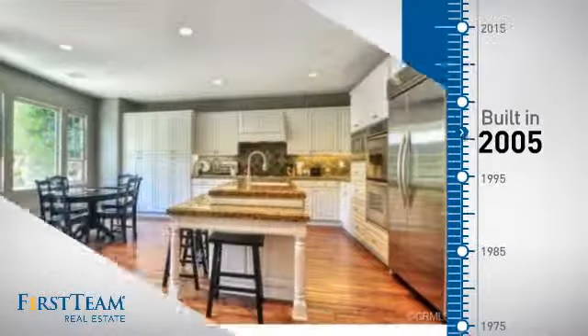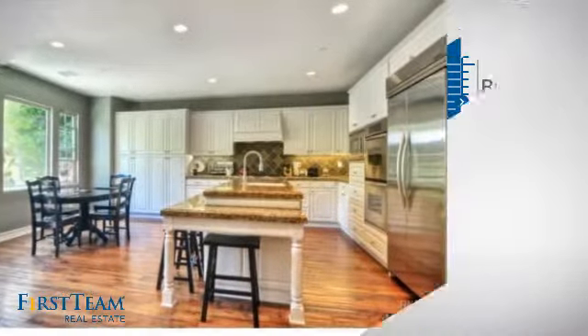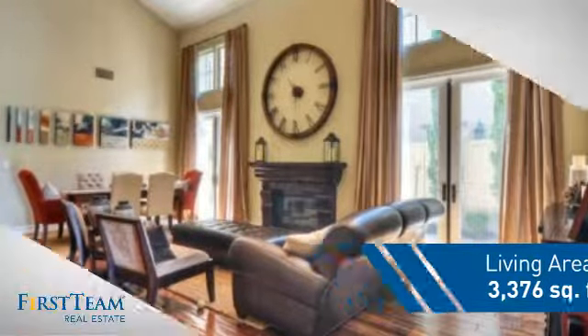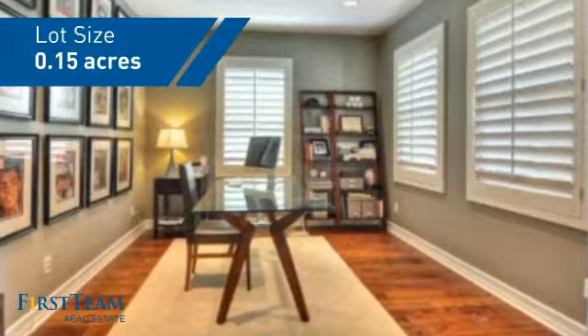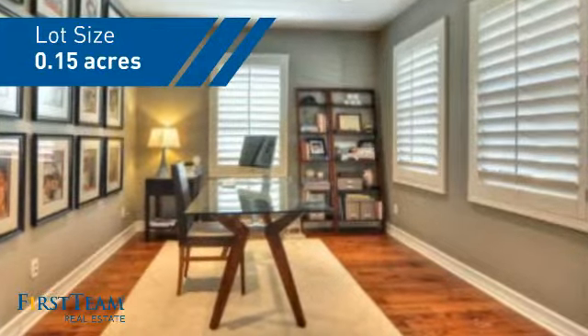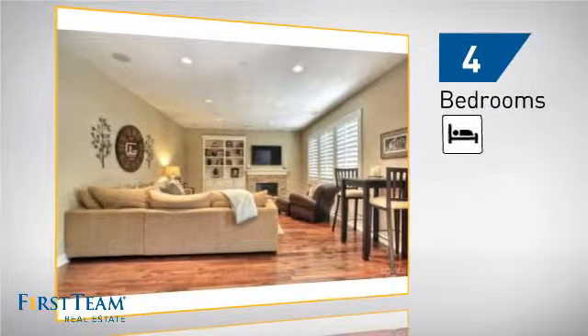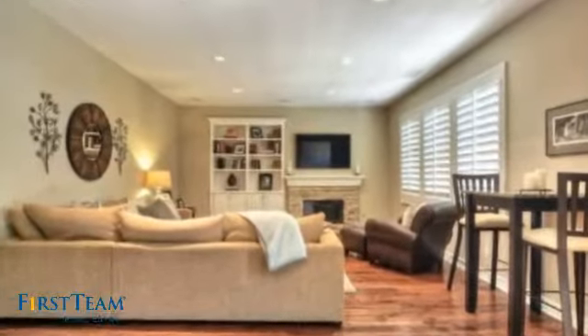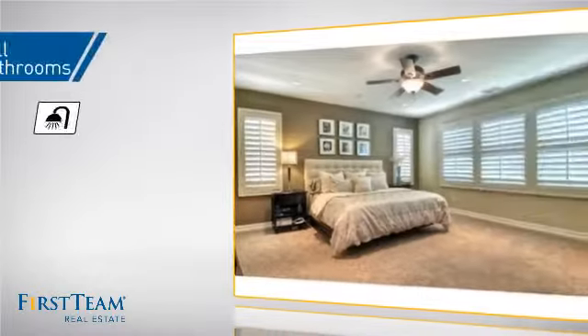This property was built in 2005 and features over 3,300 square feet of space, giving you a spacious layout to play host or kick back and relax after a long day. Inside you'll find four bedrooms, so everyone has a private space to come home to, as well as four full bathrooms.